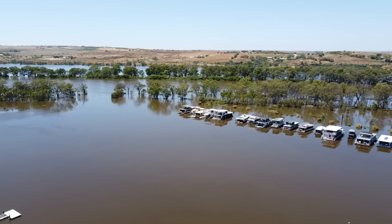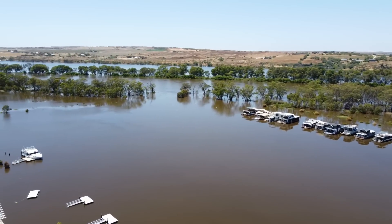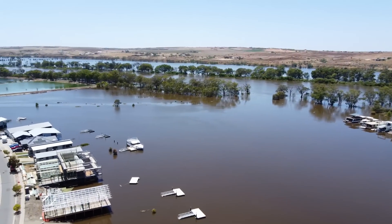Before heading back to Adelaide, I went to Manham Waters Marina and did a few more drone shots. There is a lot more water there now than there was a month ago.